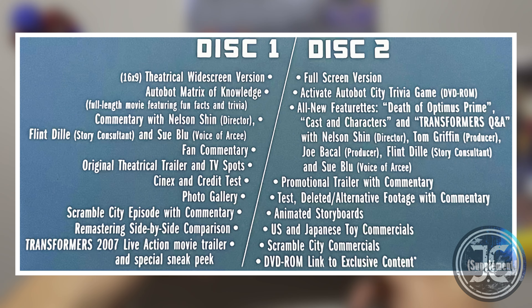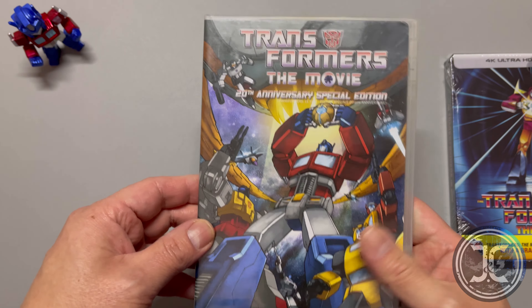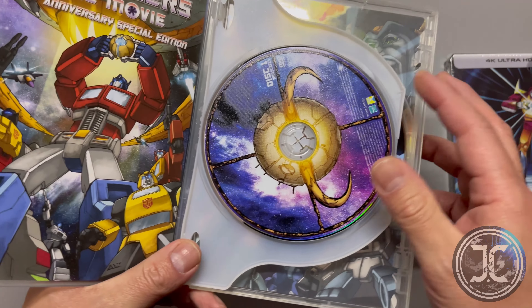Disc one includes a 16x9 widescreen version of the movie and a ton of extras, such as the Autobot Matrix of Knowledge which includes fun facts and trivia, audio commentaries, a video gallery which includes the original trailer and TV spots, a photo gallery, and the Scramble City episode which was only aired in Japan.